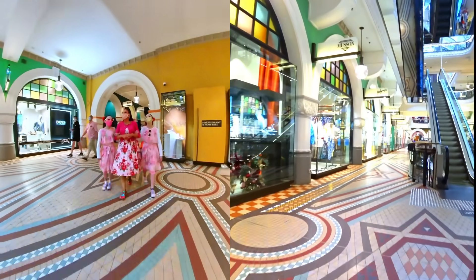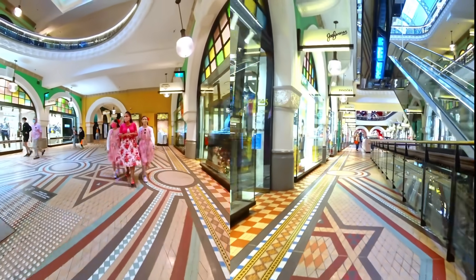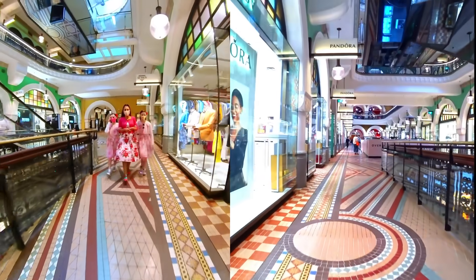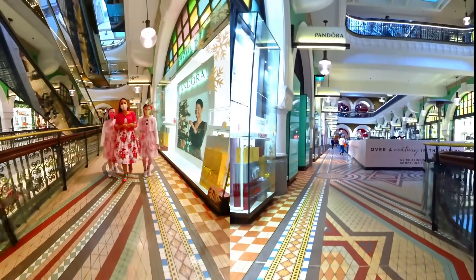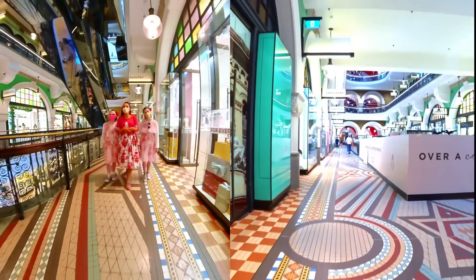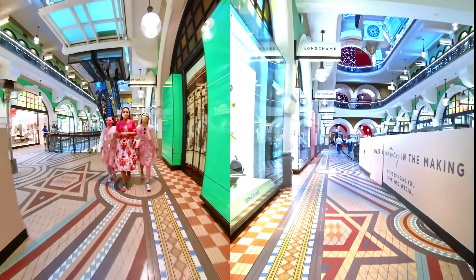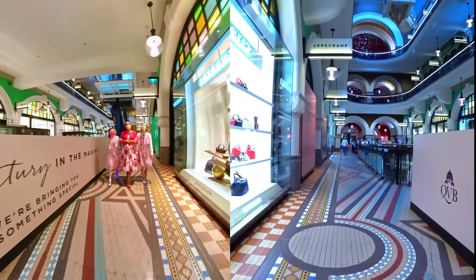Here we are in the Queen Victoria Building — very, very old building, very majestic, a lovely place to come. Our aim wasn't so much to go shopping today, mostly to have a look around and get something to eat and look at the Christmas decorations because we love Christmas. I love the festive season and I love decorations.